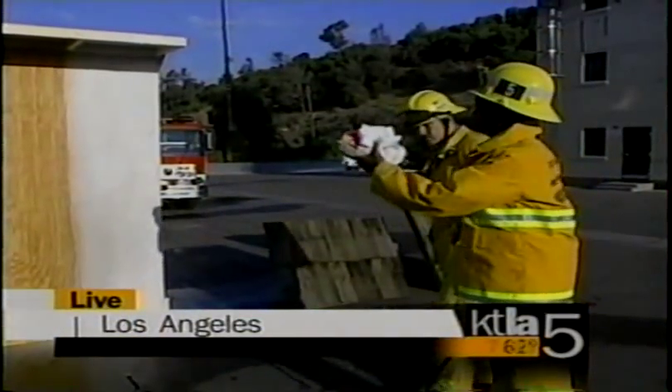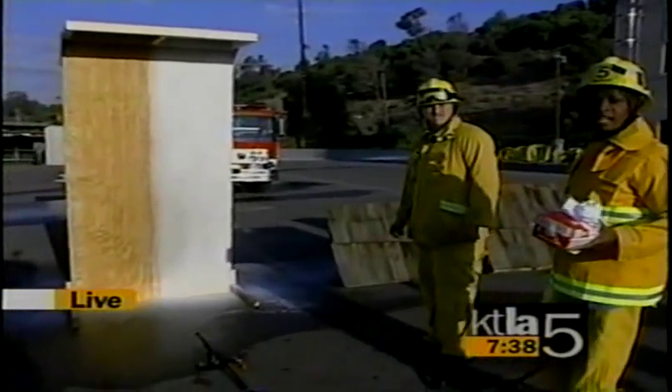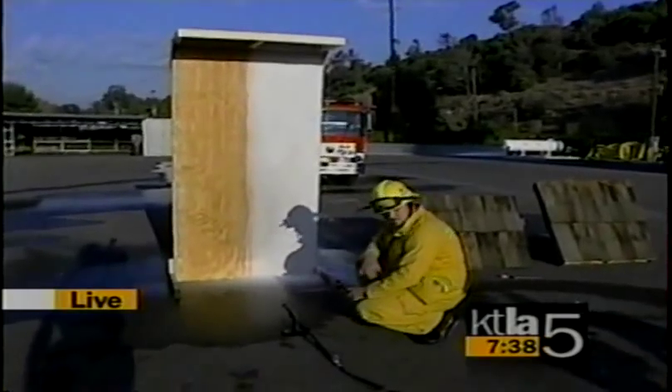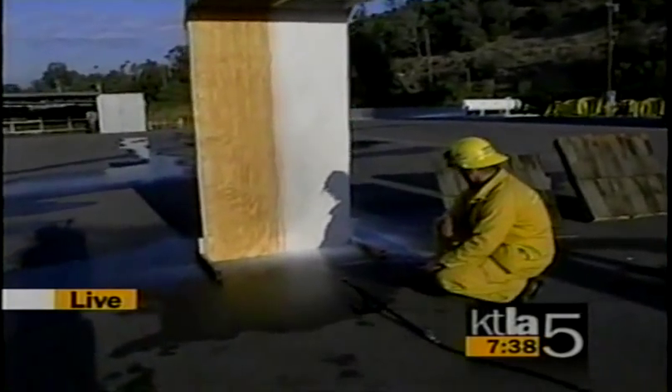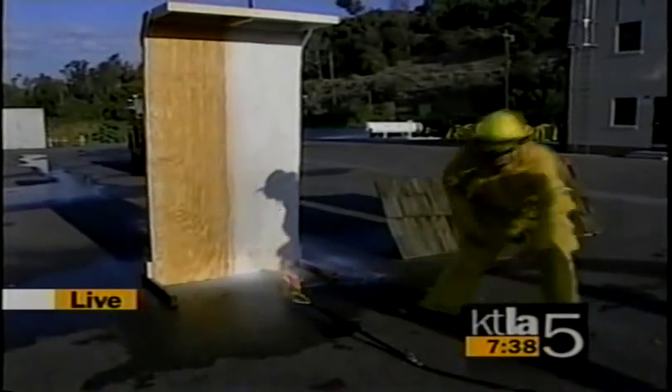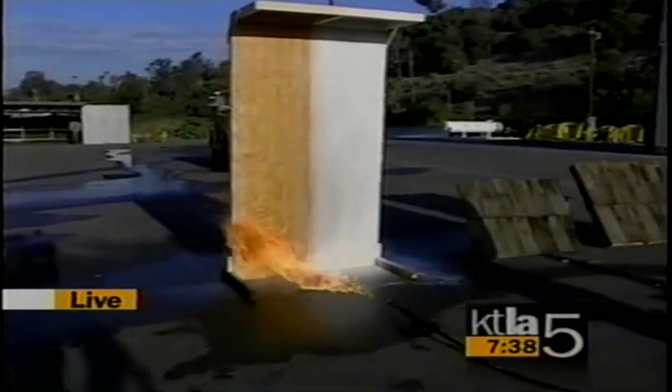Now let's see if this works here live. You've sprayed the left side of this wall with water and the right side with the gel. I'm going to back up. How much fire are you going to put on this? We're going to put 3,500 degrees on it — that's about two and a half times the heat of a wildfire.